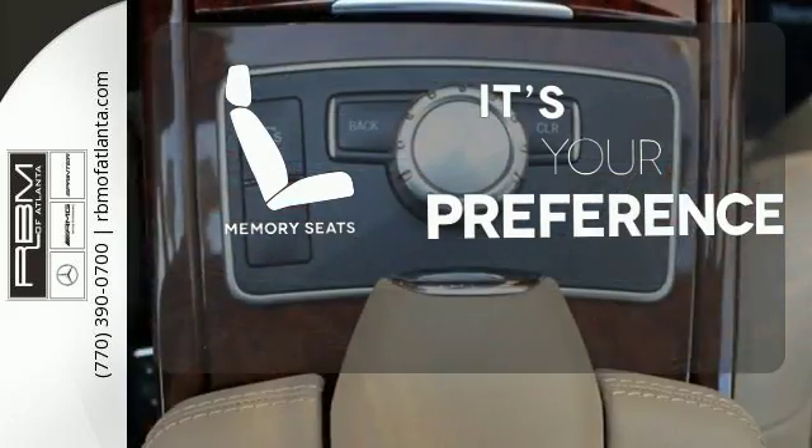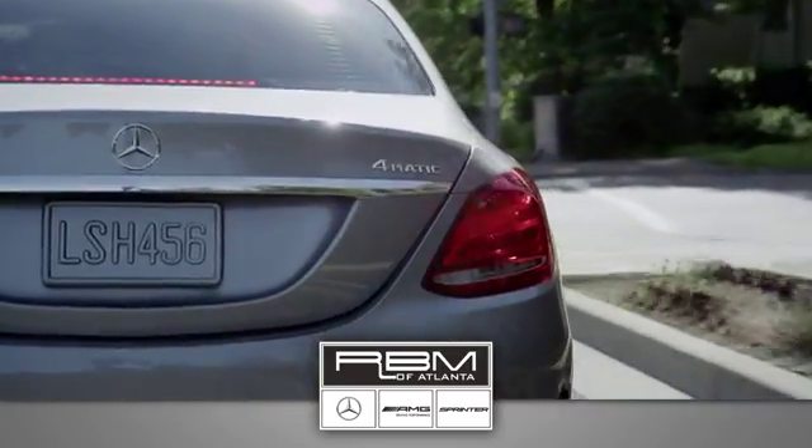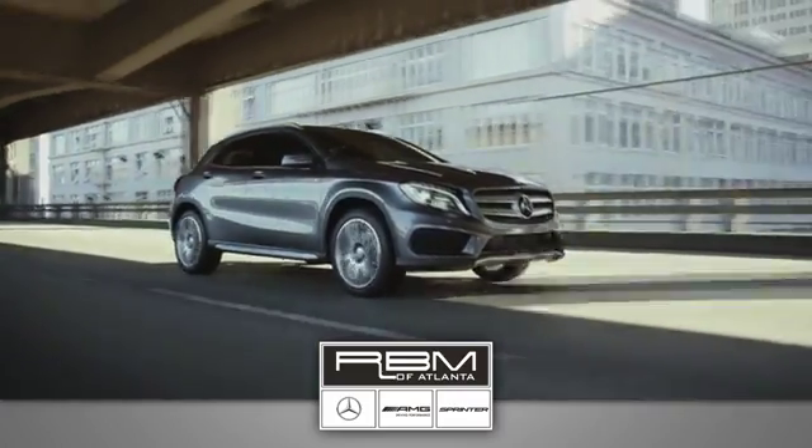The memory seats will adjust to your preferred position so you're always riding comfortably. The comfort and luxury that shapes the E-Class is ready to shape you too.